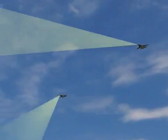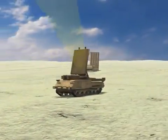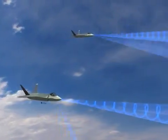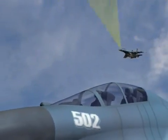Targets are detected, identified, and engaged well before the adversary can react, offering first look, first shot, and first kill capability.